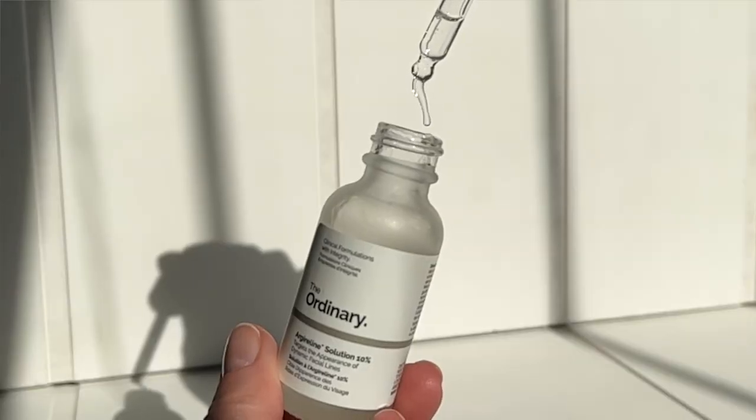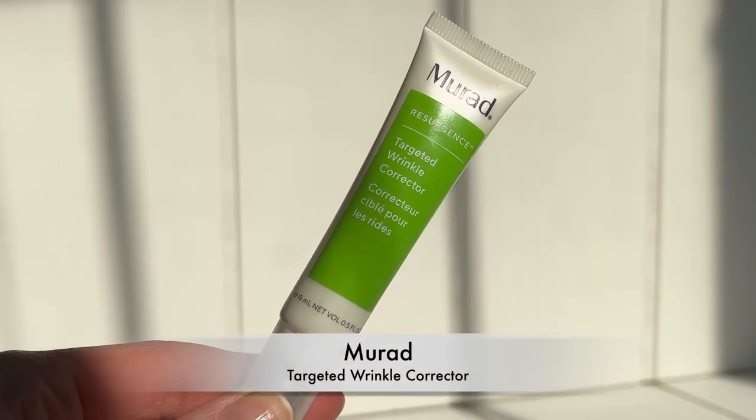There are a variety of different types of peptides. Neurotransmitter peptides are the ones found in The Ordinary's Argireline Solution — and at the time of filming it's only $11 for a 30ml size. If you want to splurge, I also have Murad's Targeted Wrinkle Corrector. Both of these serums aim to relax the muscles in your face, similar to how Botox works. Nothing is going to give you the same result as Botox, but for those who don't want to go that route, these can be really great alternatives.